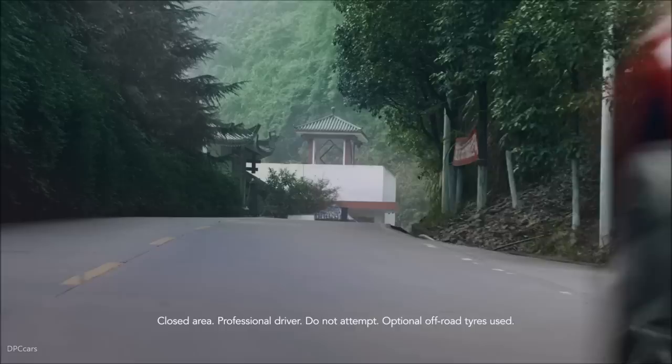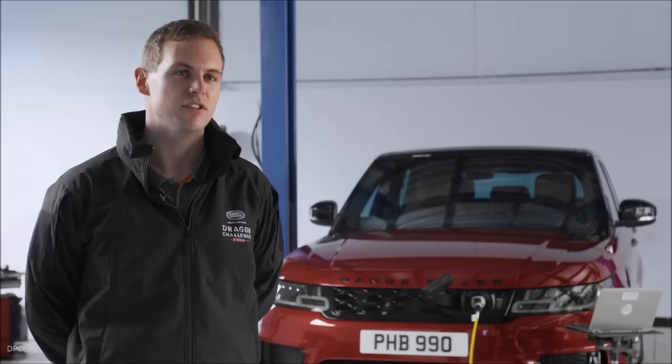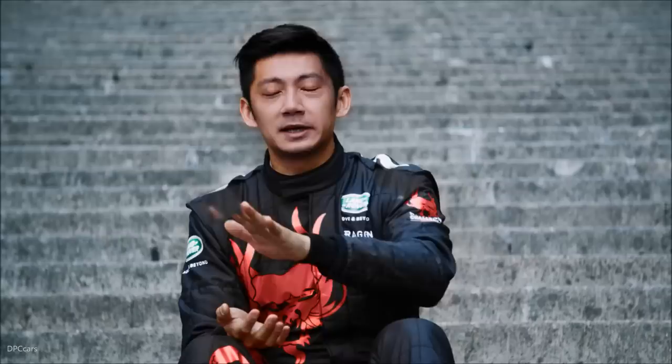One thing that's very special about the Range Rover Sport plug-in hybrid is the powertrain. It's a blend of torque from an electric motor and torque from a traditional 2-litre petrol Ingenium engine. Because of the electric power, it gives instant torque, and especially accelerating out of these very tight hairpin turns, it's just going to give you that extra boost needed to really get back up to speed again.